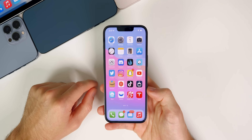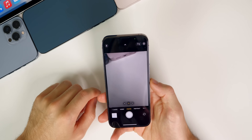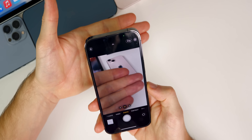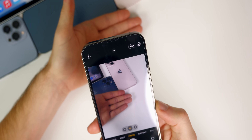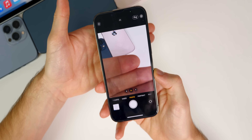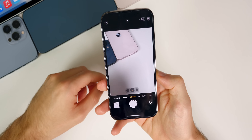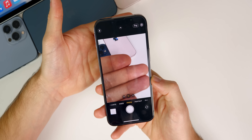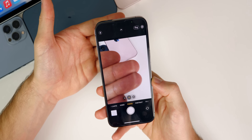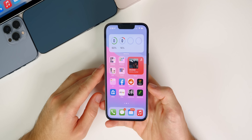For iPhone 13 Pro users wondering about the macro shot animation — it's still there. When the camera switches into macro mode, there's still that slight blur animation and stutter. We're still waiting on a manual toggle for macro shots, but that animation is still present in 15.0.1.